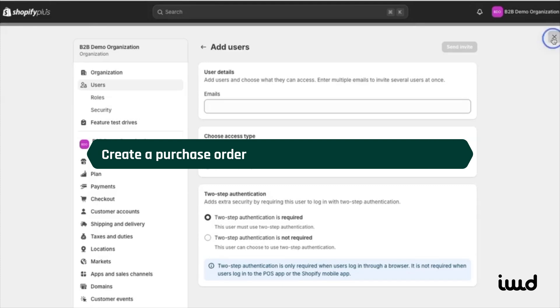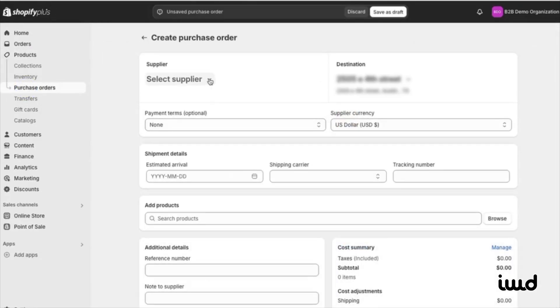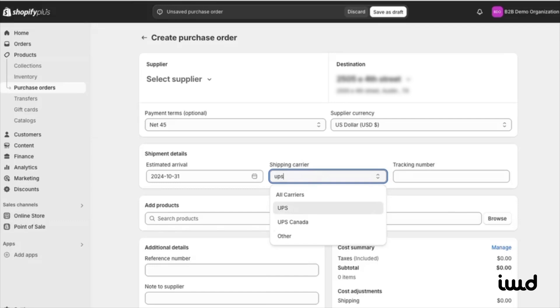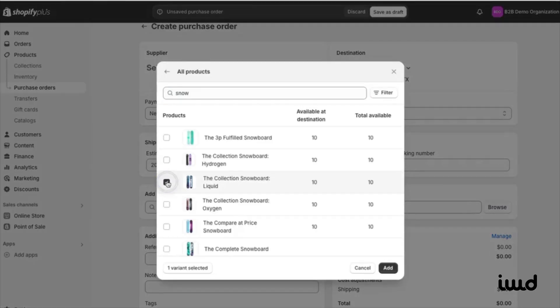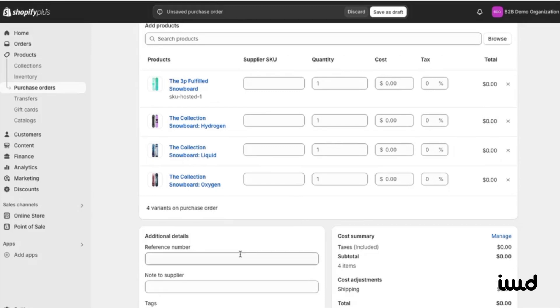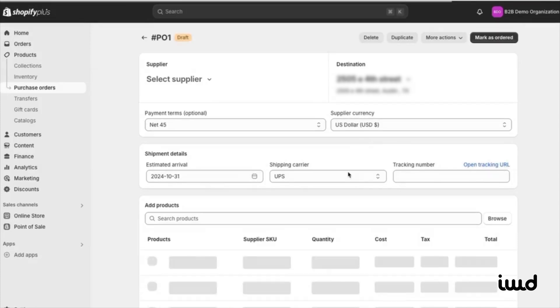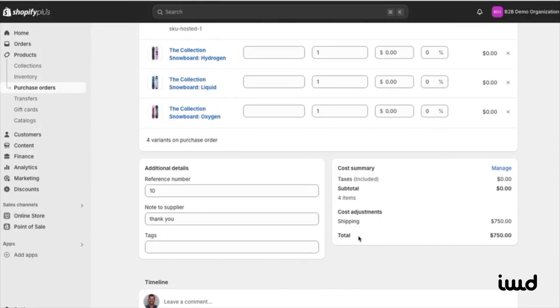Lastly, let's walk through creating a purchase order. Under Products, click Purchase Orders, then create a new one. Select a supplier if needed, then set the payment terms — let's say Net 45. You can change the currency, but we'll keep it in US dollars. Set the estimated arrival date and choose a shipping carrier like UPS from the dropdown; you can also add a tracking number. Next, select the products you want to include in the PO and click Add. Enter a reference number — we'll use 10 — and add a note to the supplier if needed. Set the total cost, for example $750 for four snowboards. Once done, save the purchase order as a draft. The PO is now created and you can send it to your customer for approval, payment, or whatever's needed next.